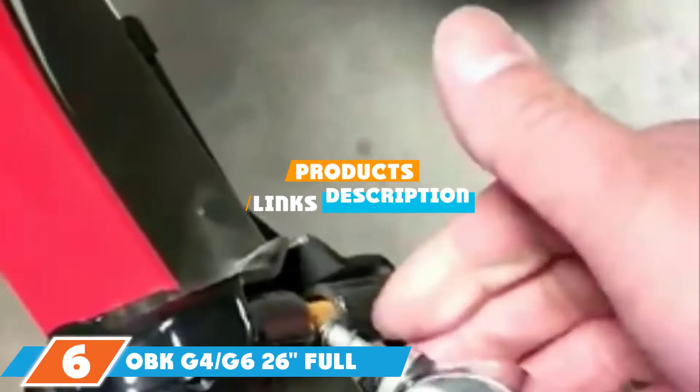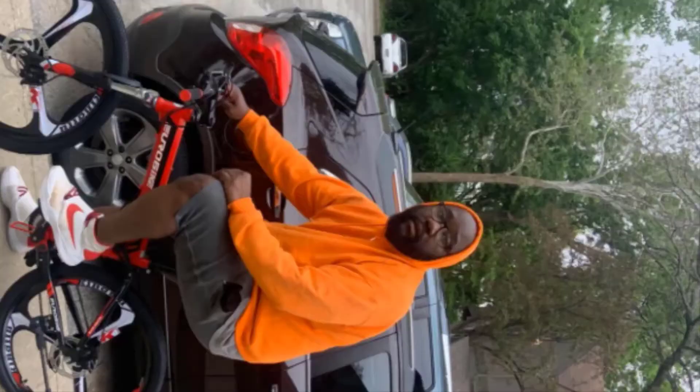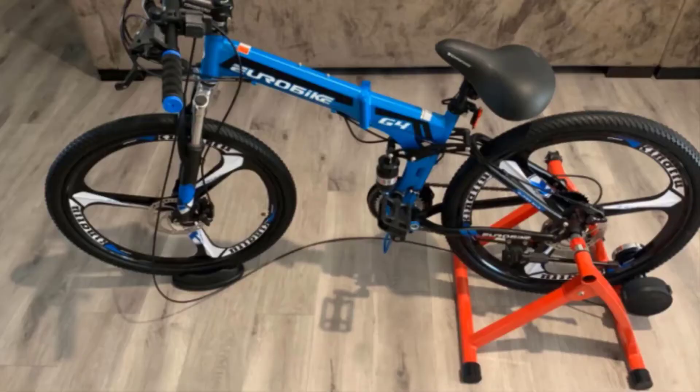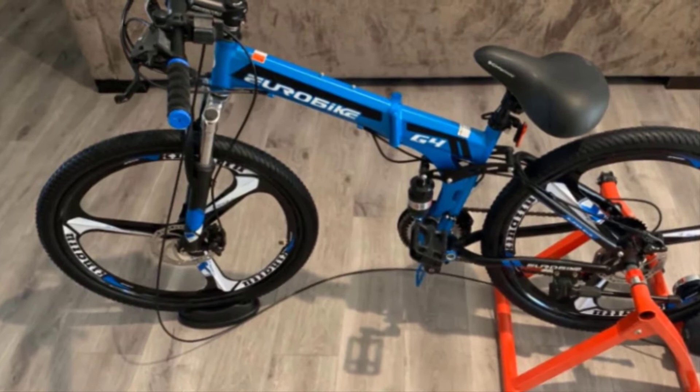Next at number 6, we have the OBK G4 or G6 26-inch Full Suspension Folding Mountain Bike. Eurobike's model has a 17-inch steel foldable frame, suspension fork, 3-spoke mag wheels, disc brakes, a Shimano shifter, and derailleurs. The bike weighs 40 pounds and is designed for riders who are 5 feet 3 to 5 feet 9 inches and up to 300 pounds. It is shipped 85% assembled and all the tools needed for assembly are included.